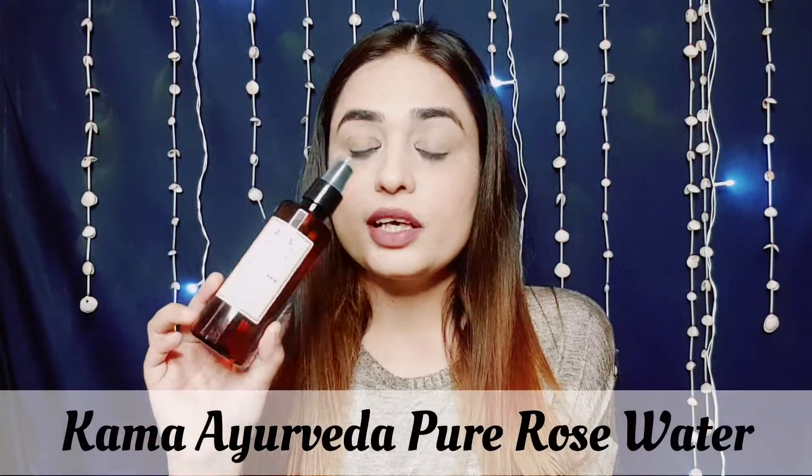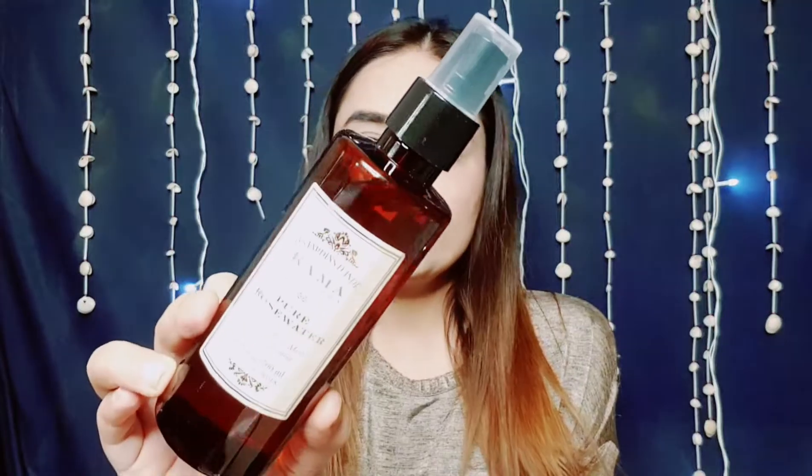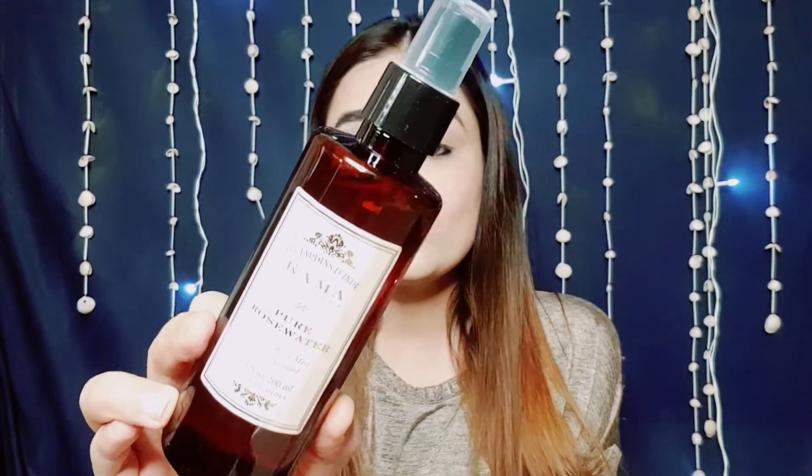I'm going to tell you how to use this beauty fluid, its ingredients, and how it feels. First of all, I do a face wash — a mild face wash. After that, I spray my face with Kama Ayurveda Rose Water, which is pure rose water. I have used it through many bottles.